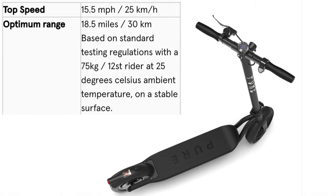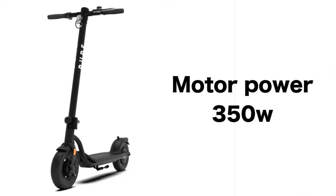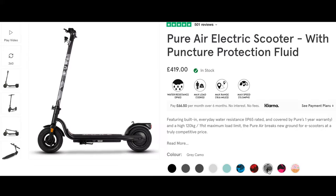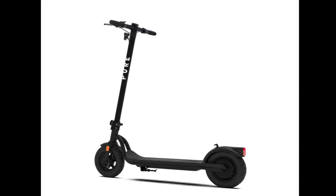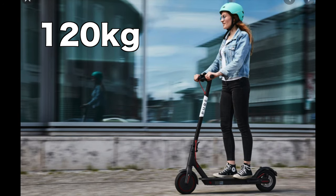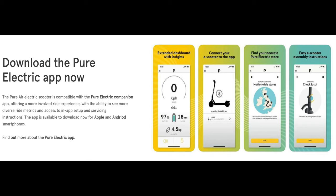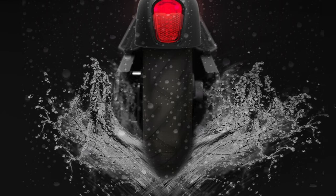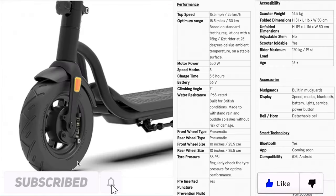The Pure Air electric scooter has a range of 30 kilometres on a single charge and 350 watts of power. This e-scooter also has three speed modes: 15, 20, and 30 kilometres per hour. It weighs 16.5 kilos and can support a maximum load of 120 kilos. The Pure Air e-scooter has mobile app connectivity and its waterproof design lets you ride in the rain — it's also puddle proof.